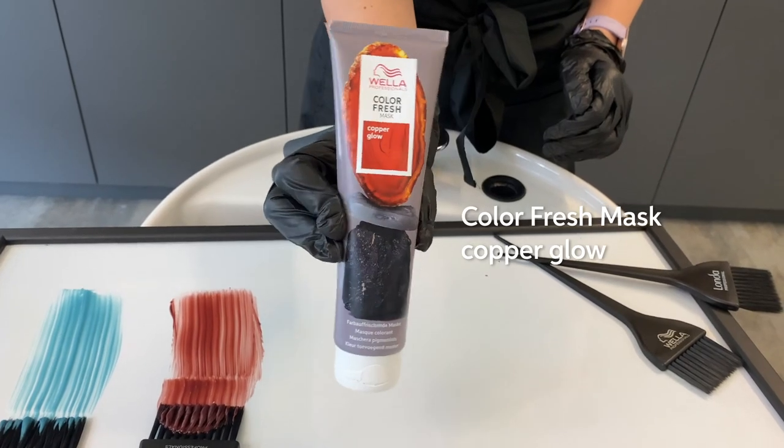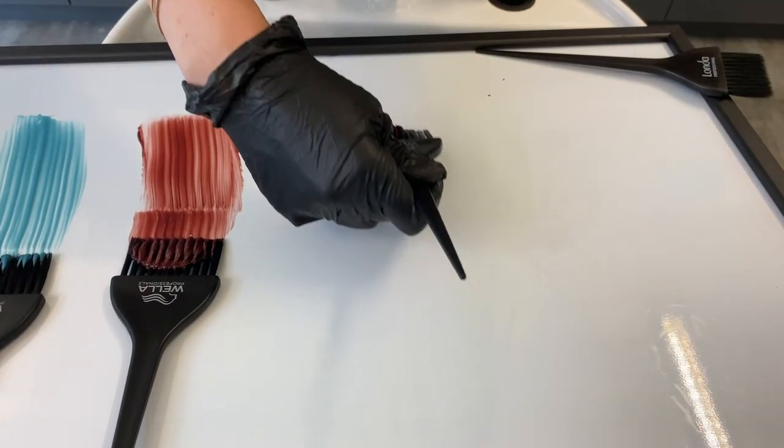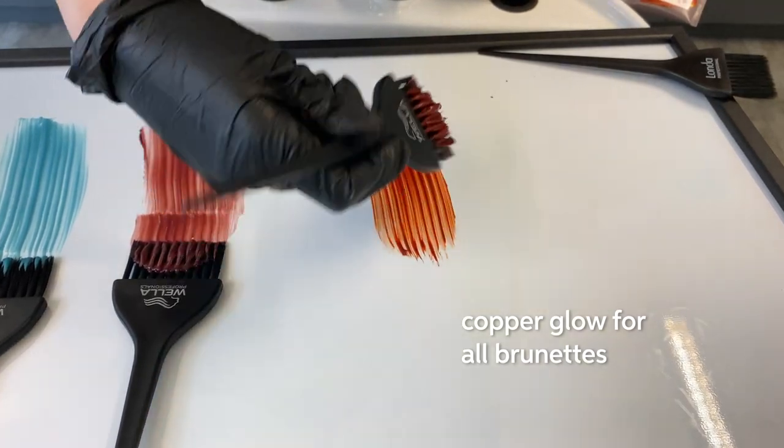Next we have copper glow. This is great to give a copper glow for all of your brunettes.